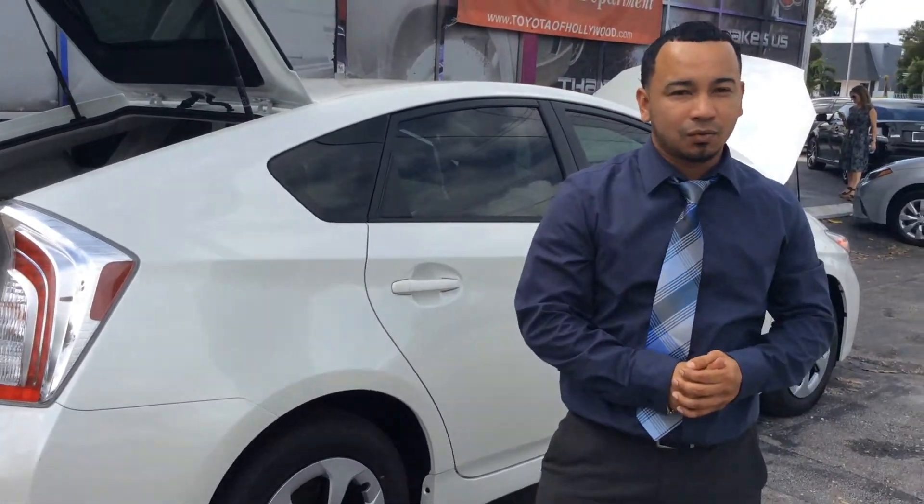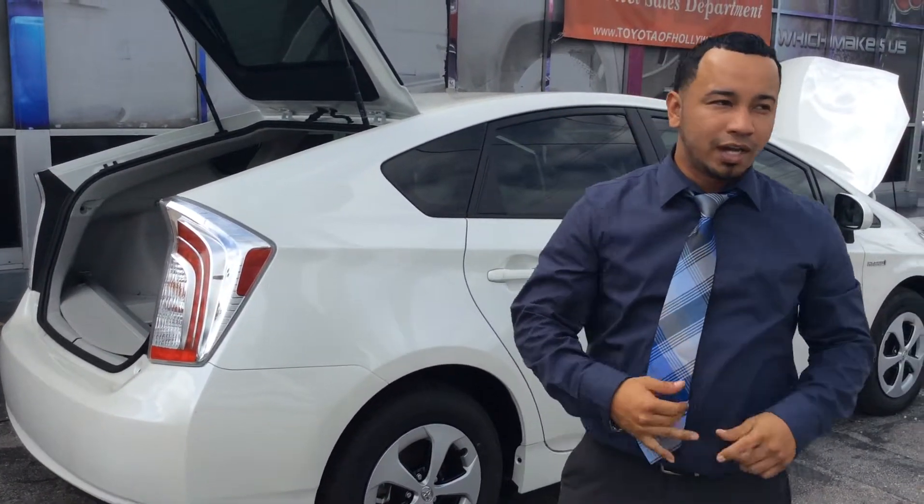All your standard safety features like the Star Safety System come standard with the vehicle. Your free service is standard with the vehicle. Three-year, 36,000 miles bumper-to-bumper warranty, as well as seven-year, 100,000 miles on the hybrid components.